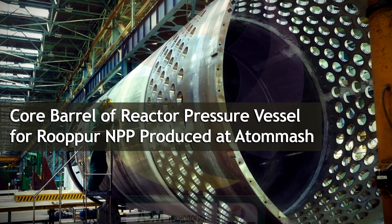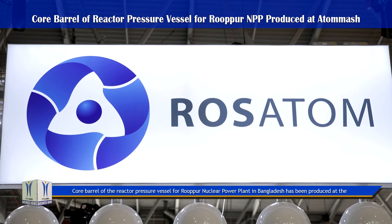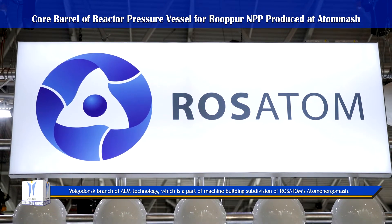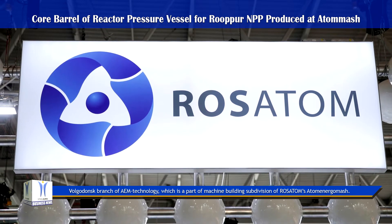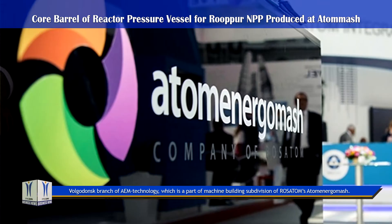The Core Barrel of the Reactor Pressure Vessel for Rooppur Nuclear Power Plant in Bangladesh has been produced at the Volkodonsk branch of M-Technology, which is part of the machine building subdivision of Rosatom's Atomenergomash.